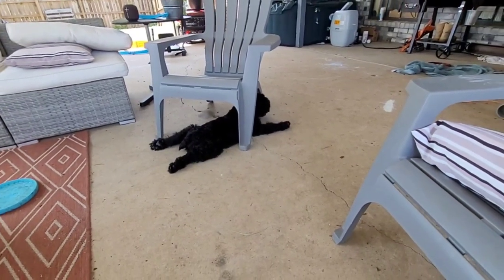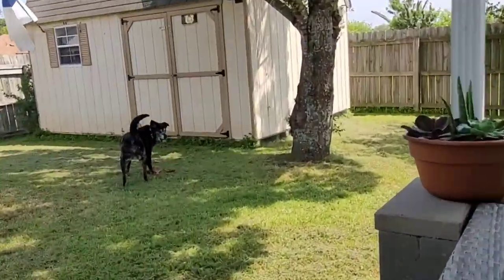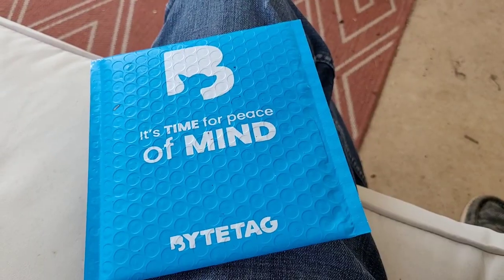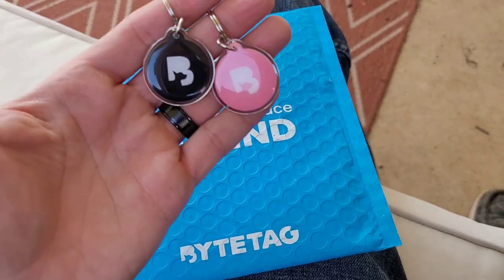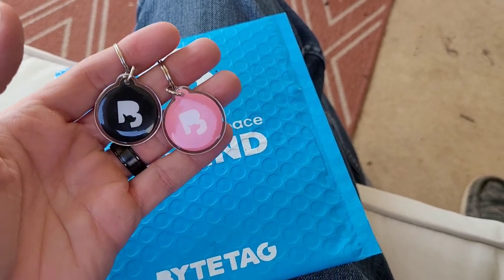He's just over there chilling and relaxing. Xena's over here playing with her frisbee because she loves her frisbee. Inside this package I got two Bite Tags — one will be for Thor and one will be for Xena.